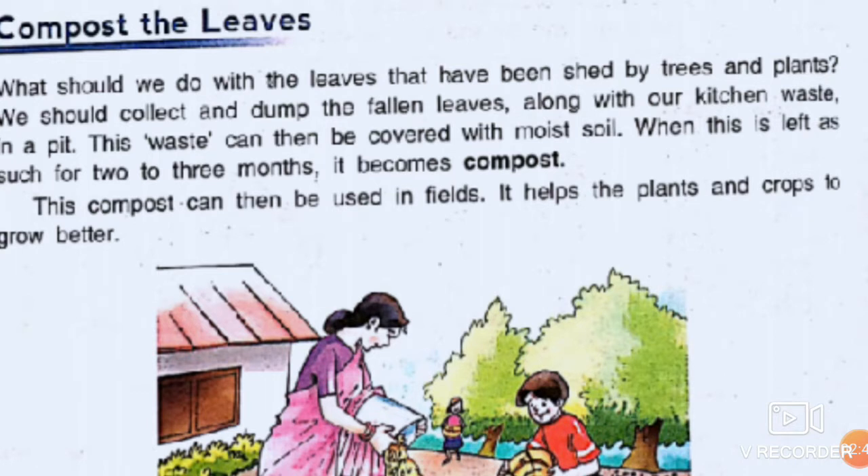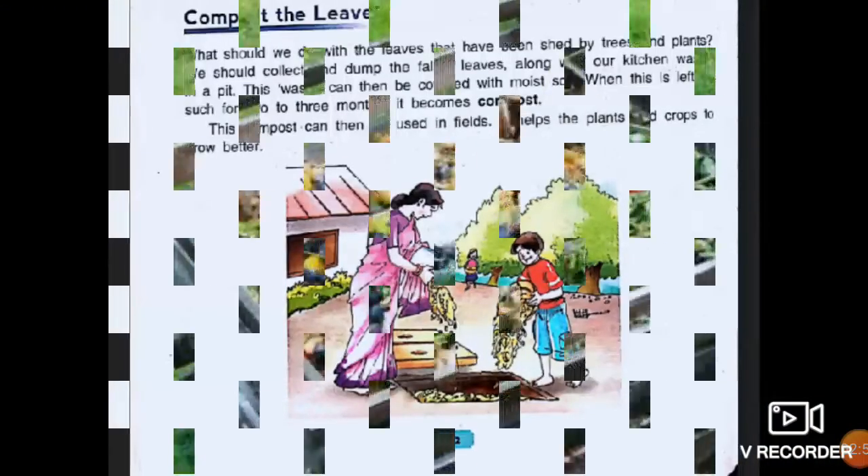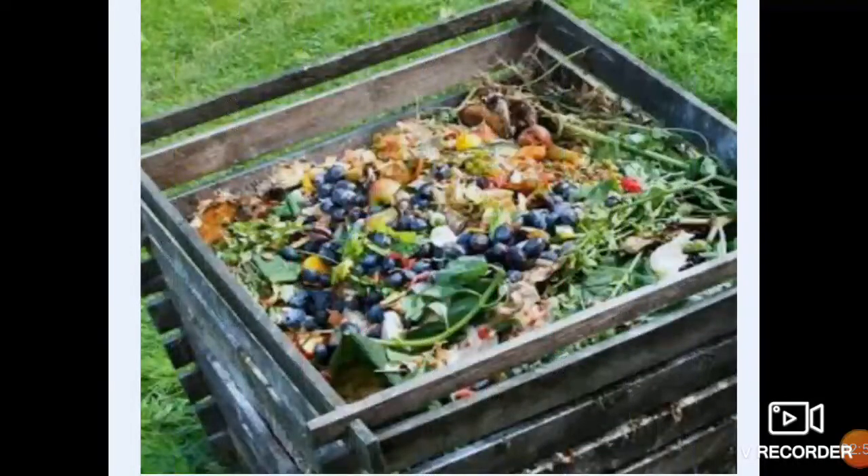You know, children, compost is very rich in nutrients. So compost increases the fertility of the soil. Now here, children, I am showing you a picture of how to make compost. What is the process?